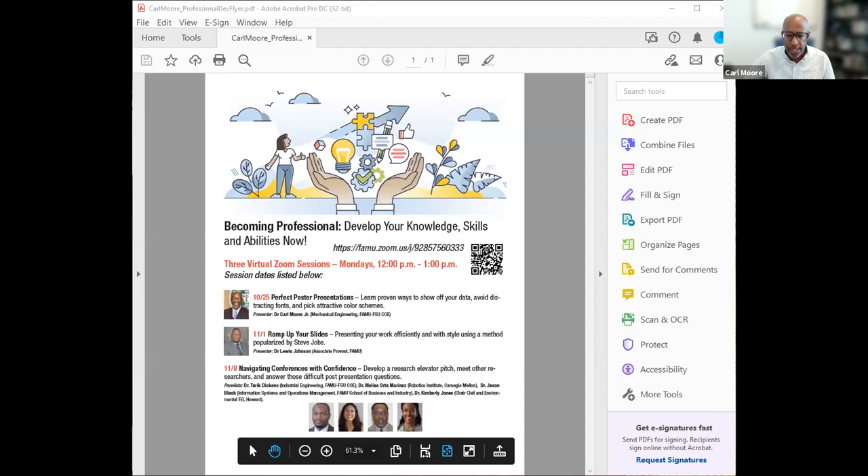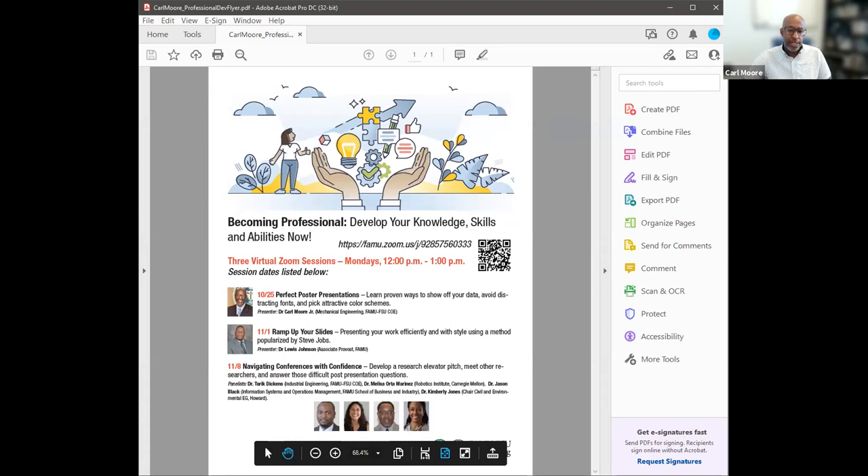Some of you may have already seen this flyer. There will be three Zooms, and this is the first one on perfect poster presentations. Next week we'll have a Zoom called 'Ramp Up Your Slides,' focused on a presentation paradigm popularized by Steve Jobs. One of our associate provosts from Florida A&M — also a professor in the department of physics — will be doing that presentation.